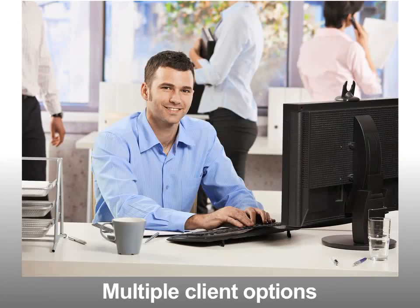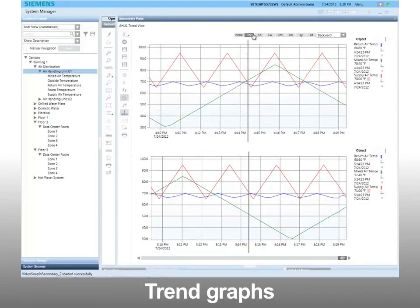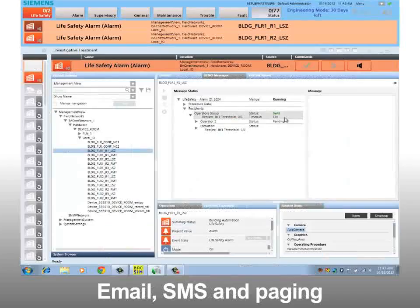Multiple client options for dedicated browser-based and Windows desktop app clients with the same user interface. Scheduled mechanical equipment operation and modification. Time-shifted trend graphs for quick data comparison. Powerful graphics with AutoCAD integration and endless display options. Customizable reports including plant graphics and trend charts. And built-in email, SMS, and paging for remote notification.